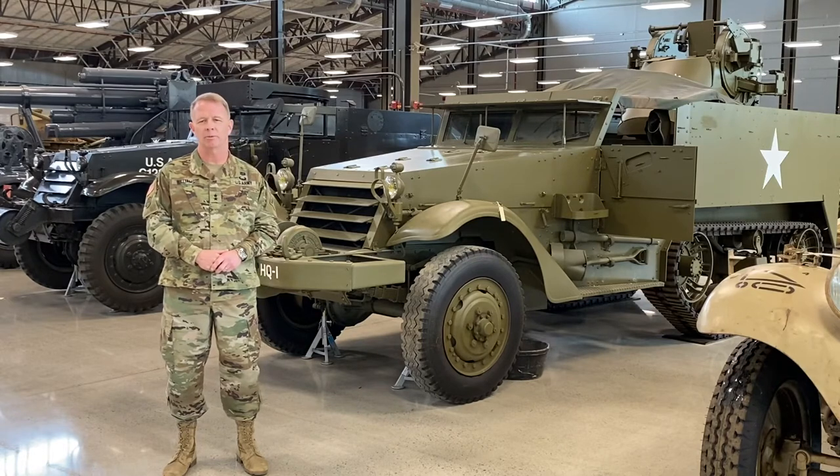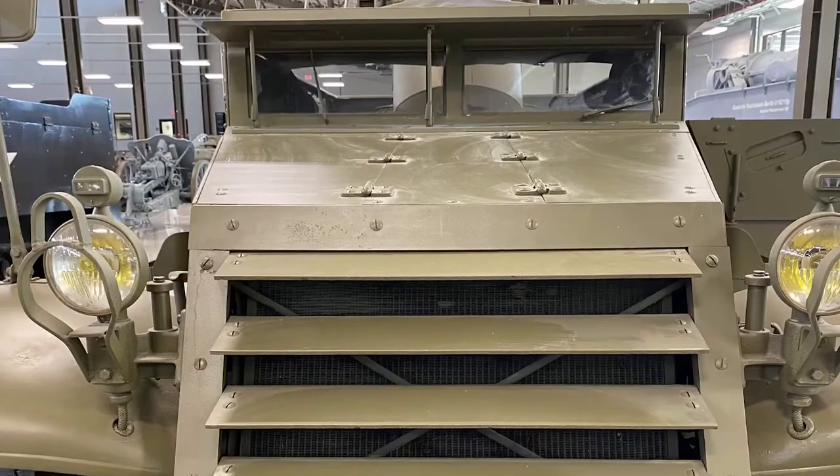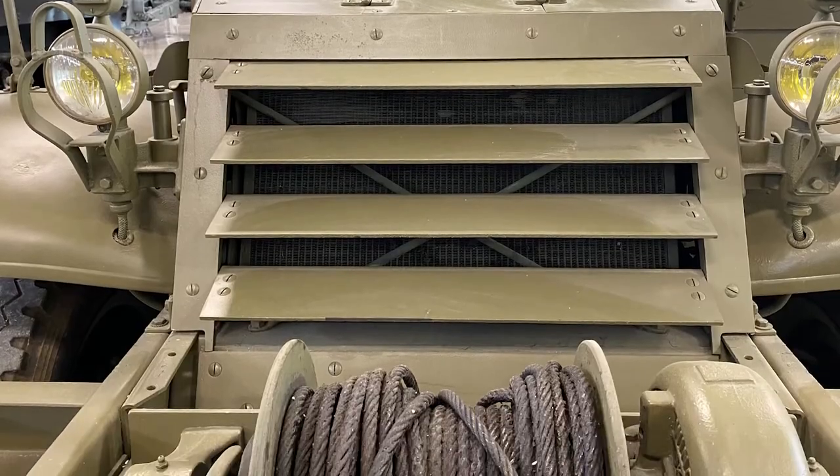And models with quad-50 caliber machine guns, like this one behind me, were critically important in the Korean conflict as a direct support weapon.